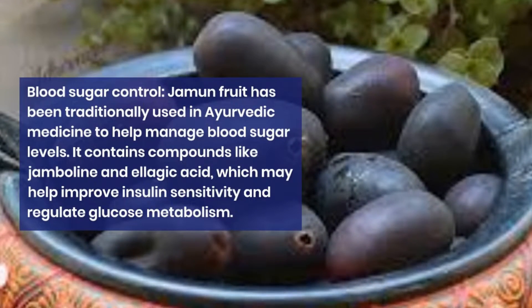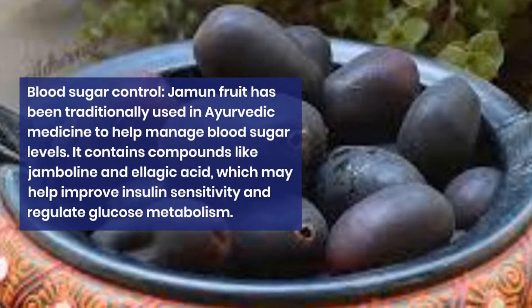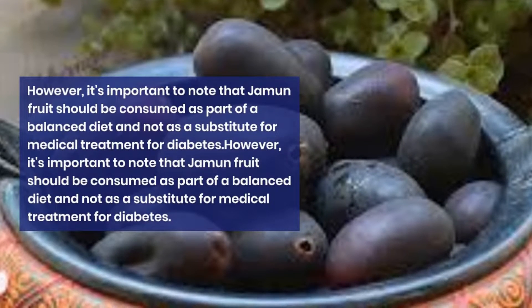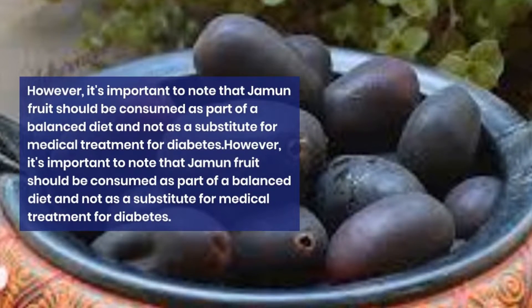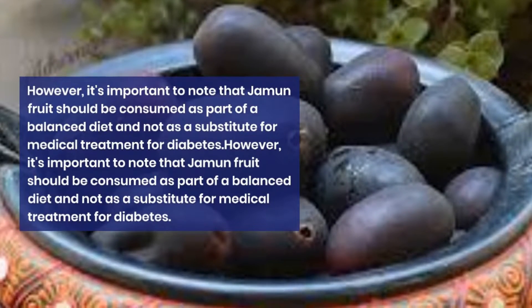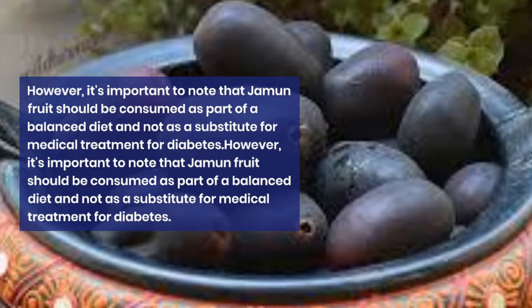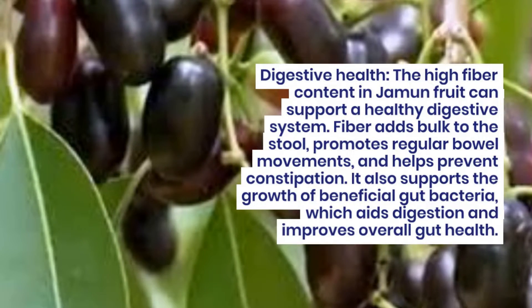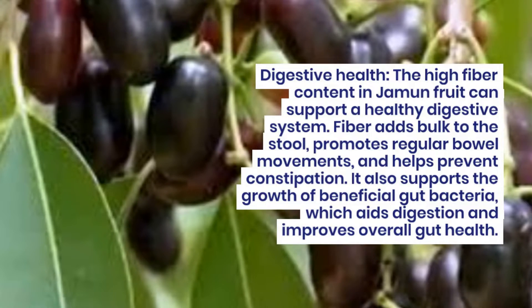Blood sugar control. Jamun fruit has been traditionally used in Ayurvedic medicine to help manage blood sugar levels. It contains compounds like jambolin and ellagic acid, which may help improve insulin sensitivity and regulate glucose metabolism. However, it's important to note that jamun fruit should be consumed as part of a balanced diet and not as a substitute for medical treatment for diabetes.